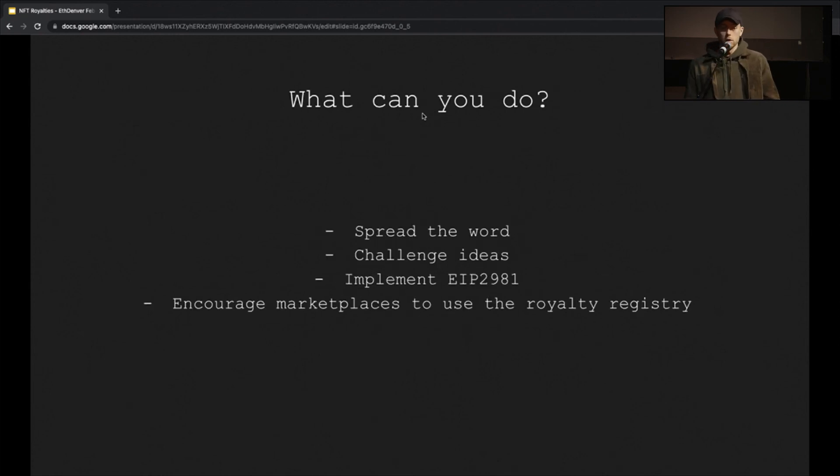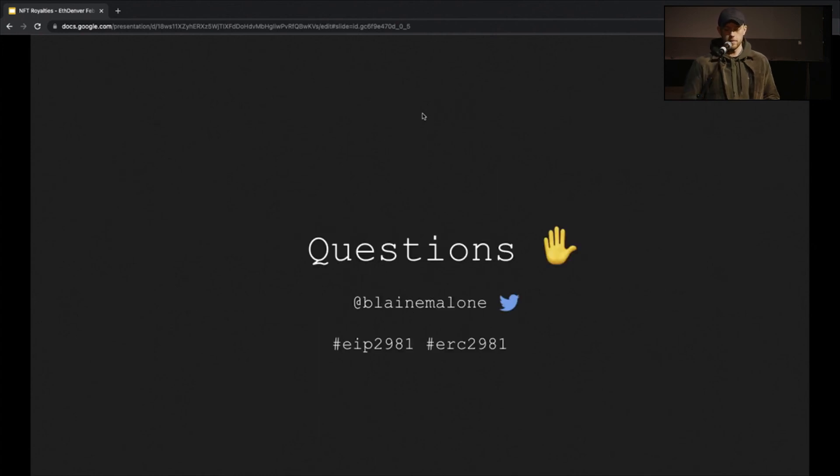This is a call to action. Everyone sitting in this room, watching online — engineers, product managers, anybody building anything relating to NFTs — just spread the word and implement EIP 2981. If there are any marketplaces in the room today, it would be great to have a chat about adding this to your phased rollout of royalties. Thank you so much — that's NFT royalties.